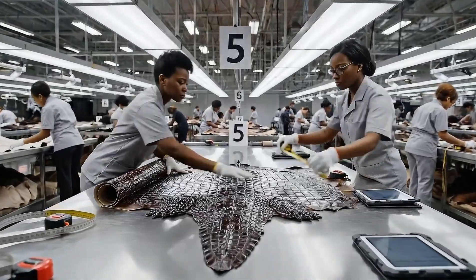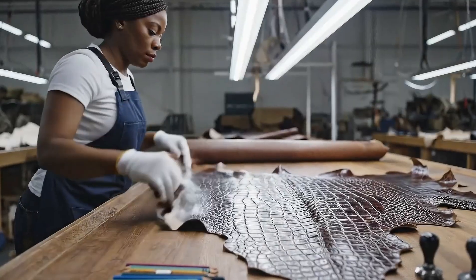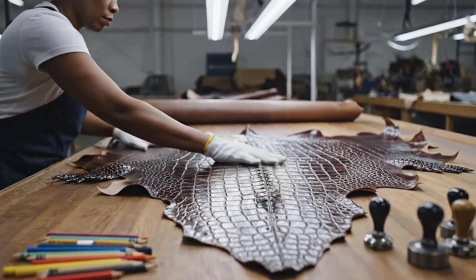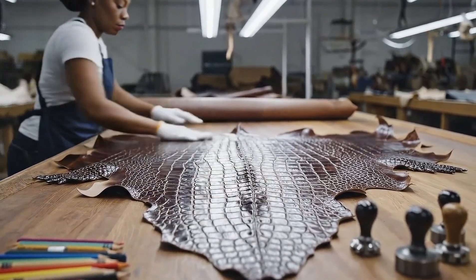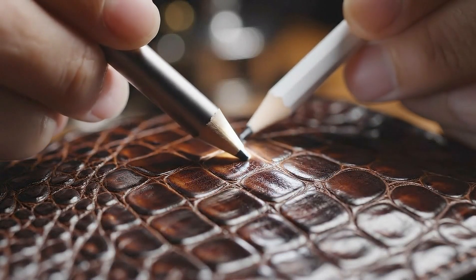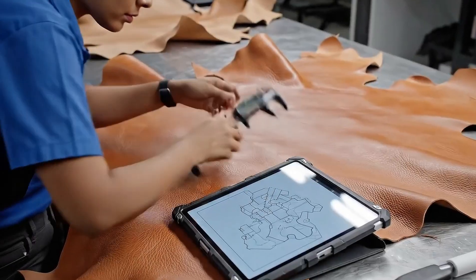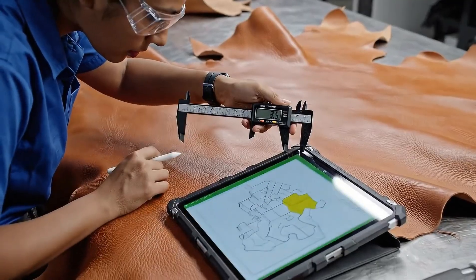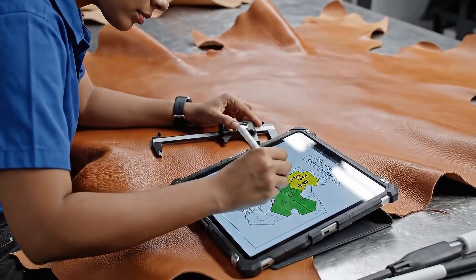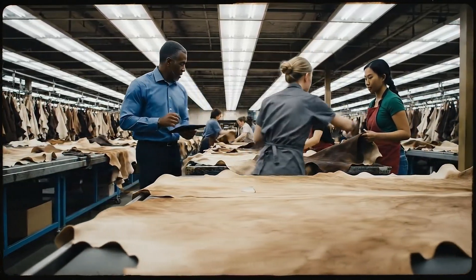Every crocodile hide is carefully inspected before it enters production. Thickness, texture, and integrity are checked with precise digital tools. Make sure the edges are clean on this one. We are marking the defects now, Supervisor.